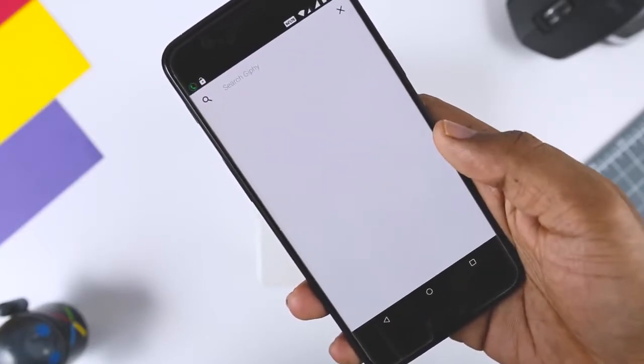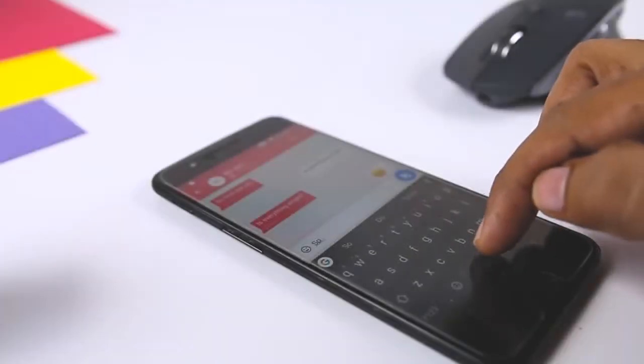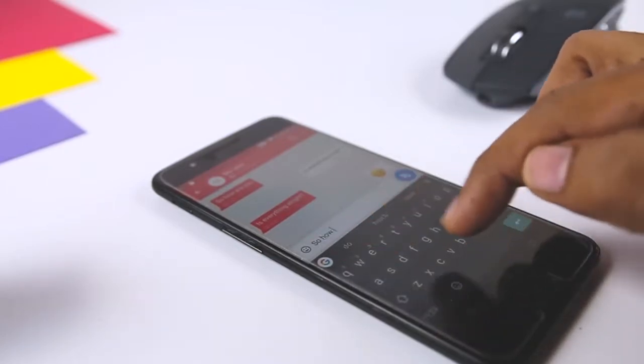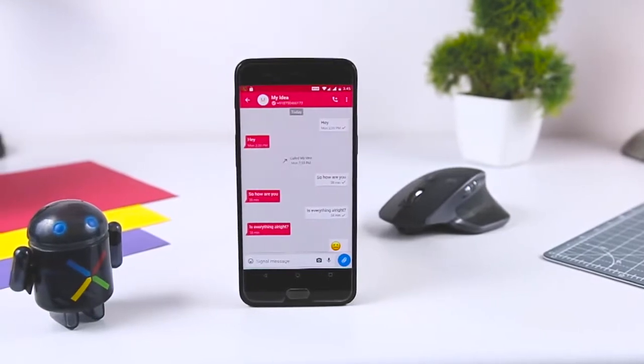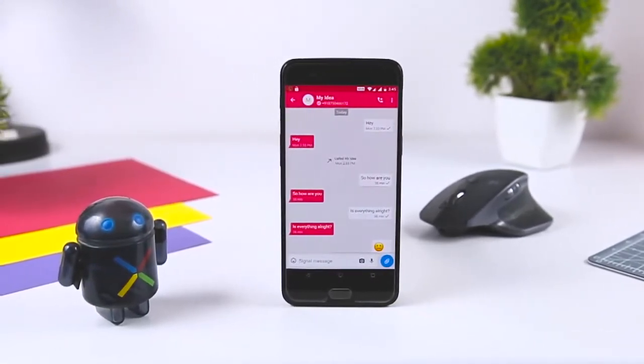Business accounts also include admin tools for your organization. So which of the above apps do you like the most? Do you know of any other messaging apps that we should have added to this list? Let me know your thoughts in the comments below, and for more future videos like this, do consider subscribing and hit the bell icon so that you never miss any future videos.